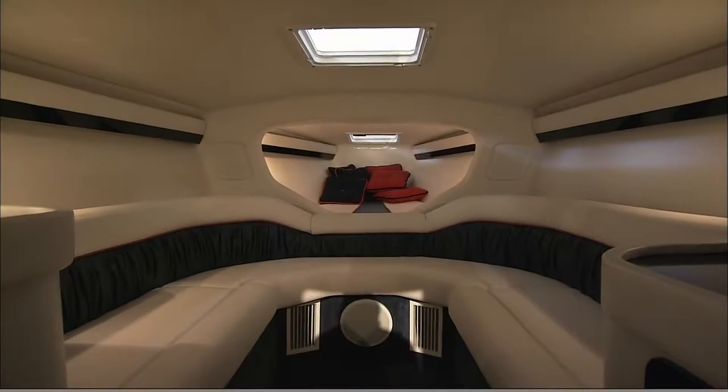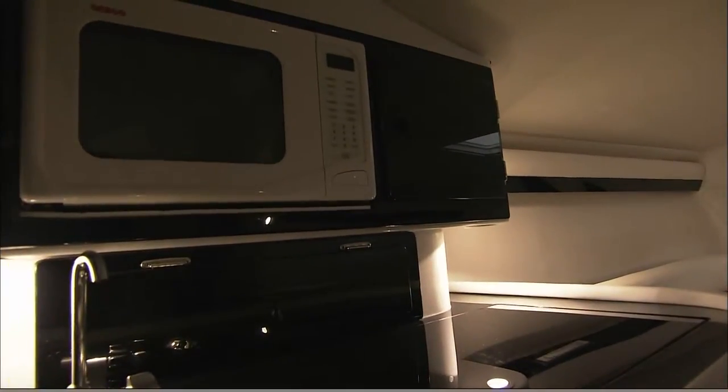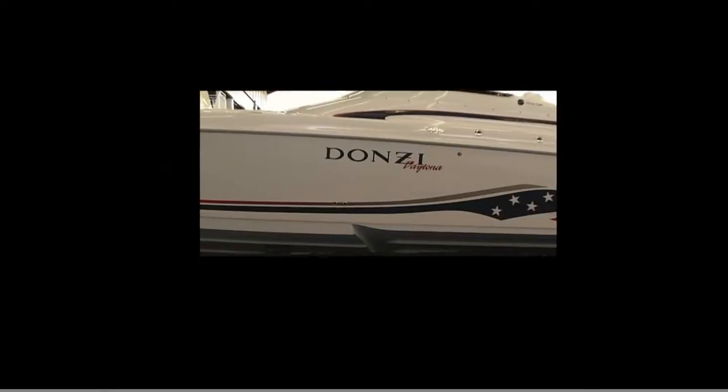Downstairs is completely appointed. Good six and a half, seven foot headroom. You're going to have a microwave, stove, humidor, and flat screen TVs — everything that you need to really have a great weekend outing on probably one of the most exclusive boats manufactured out there today.